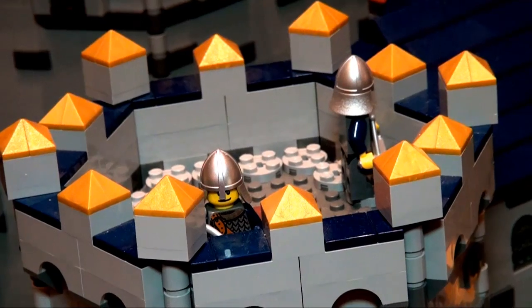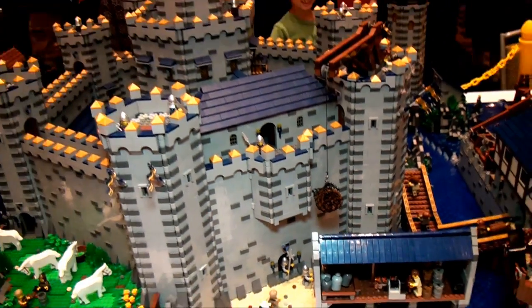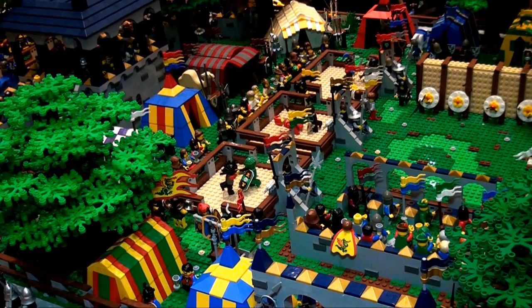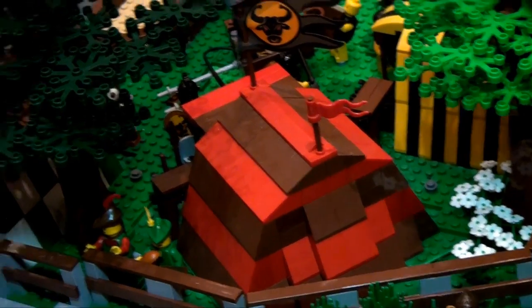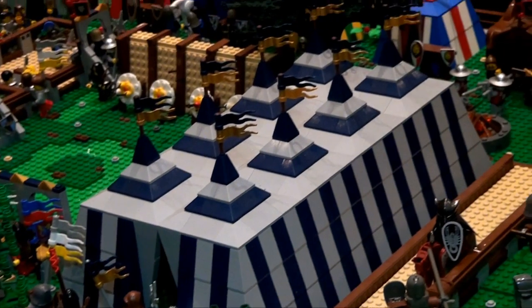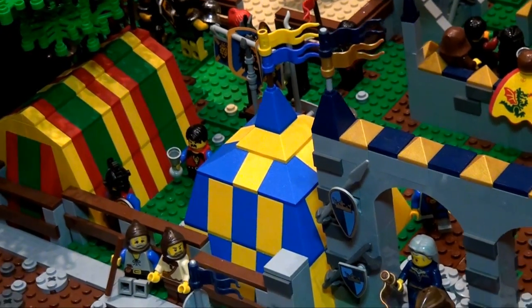Out of this huge display, what would you say is your favorite part? Probably my favorite part would be the tournament area with all the tents. I made a tent for every LEGO castle faction that has ever been released by the LEGO company. And since I'm a collector of all the old classic castle guys, making a tent for each one was kind of fun — and really expensive because all the strange colored slopes are rare, and some of them are very old. But definitely a lot of fun.